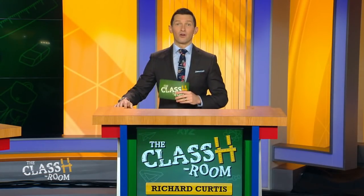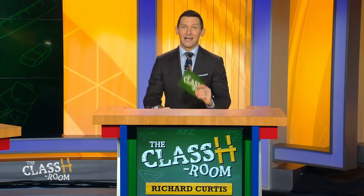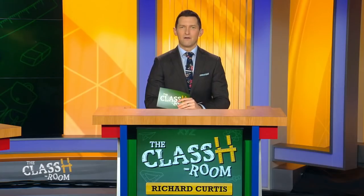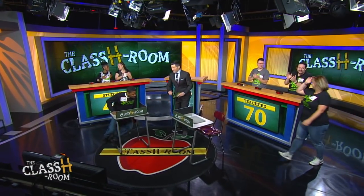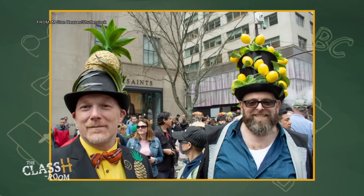Here's how study hall works: each team selects one player from the opposing team. Those two players have 10 seconds to study a photo. I'll ask three questions about that photo one at a time, and both players have five seconds to write their answers on the chalkboard. Each correct answer gets 10 points. Teachers choose Caleb; students choose Ms. Boyd. Caleb and Ms. Boyd, you have 10 seconds to study that photo. No writing yet — just study it. Good luck.